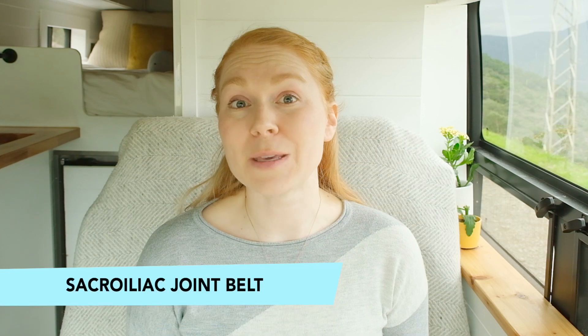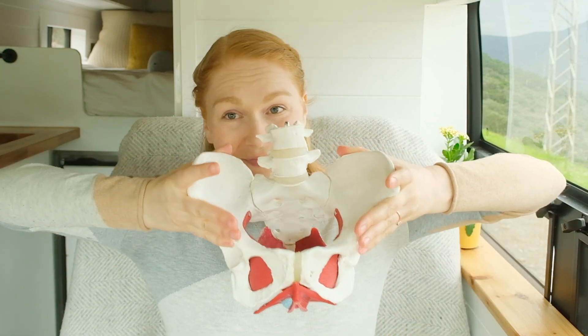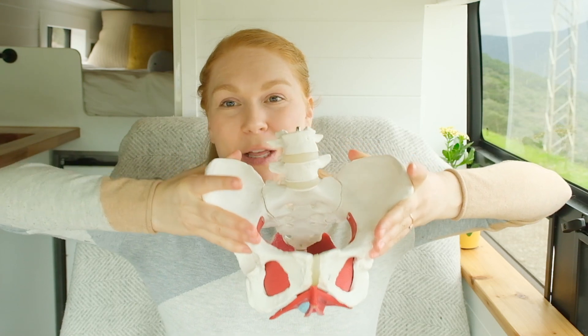Another treatment available is a sacroiliac joint belt. This helps some people but will also make it worse for some people, so I don't know for sure if it will help you. It's a belt that you wear around your pelvis and it helps support and compress your pelvis, which can alleviate pressure and pain in the pubic area — but it can also sometimes make it worse. So be cautious with this one. I would definitely check with your team first before wearing the belt. The tricky thing with these belts during pregnancy is they're often uncomfortable at the lower abdominal area, and a lot of them just don't fit properly, so you might need to try a few.